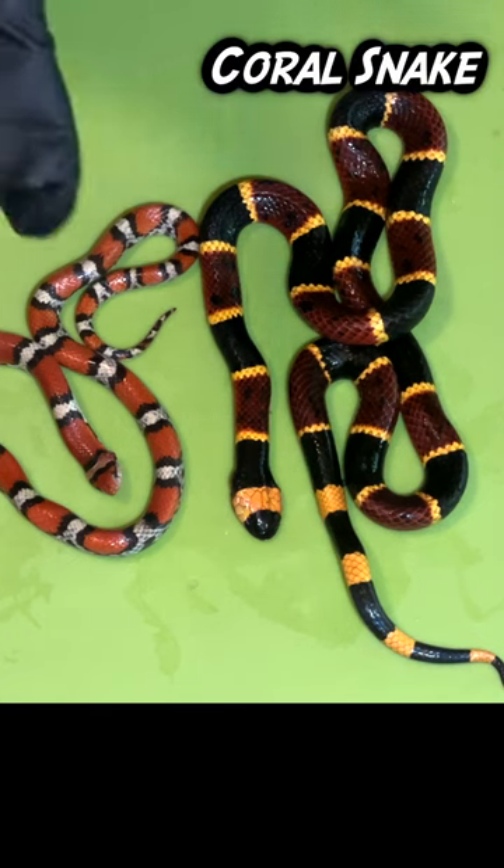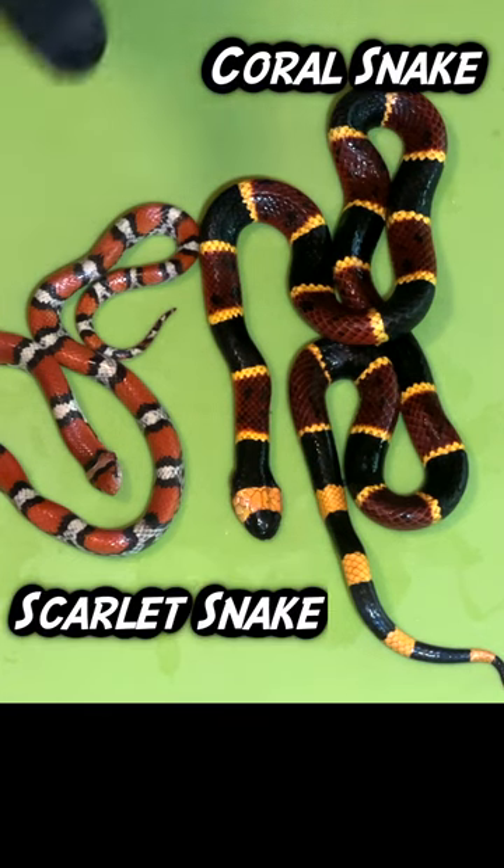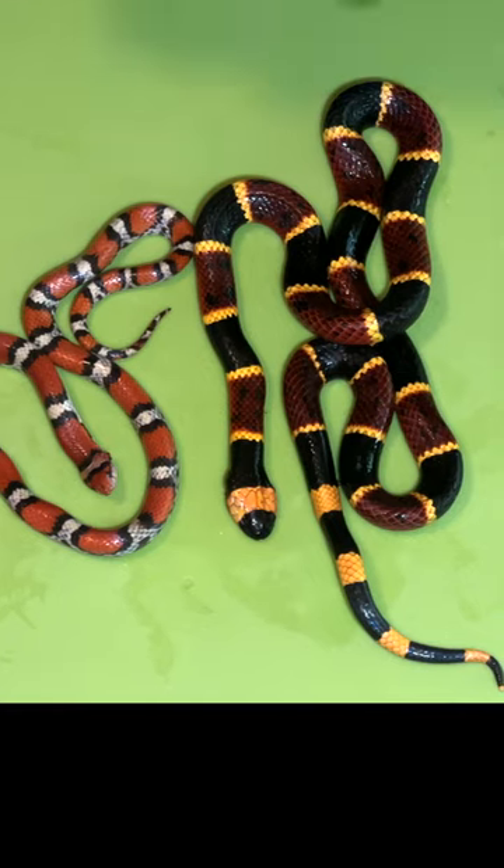As you can see, the eastern coral snake and the northern scarlet snake look actually very little alike besides some of the similar colors. To show you a more dramatic difference, let's look at the underside.